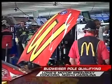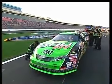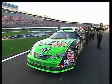A beautiful spring evening at Lowe's Motor Speedway in Concord, North Carolina. Bud Pole qualifying coming your way. There are 49 Nextel Cup drivers trying to make their way into a slim 43-car field. We've got it for you here on Speed.